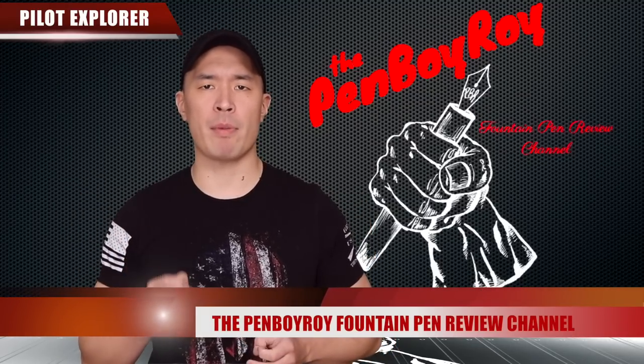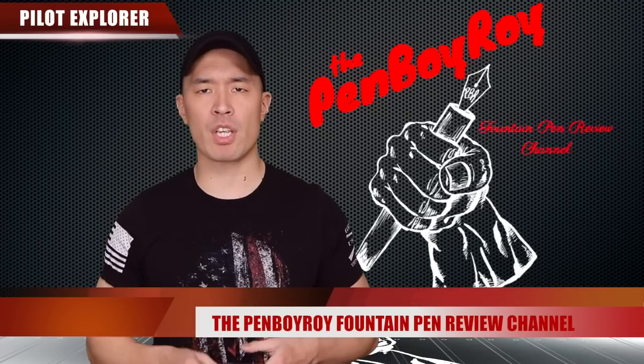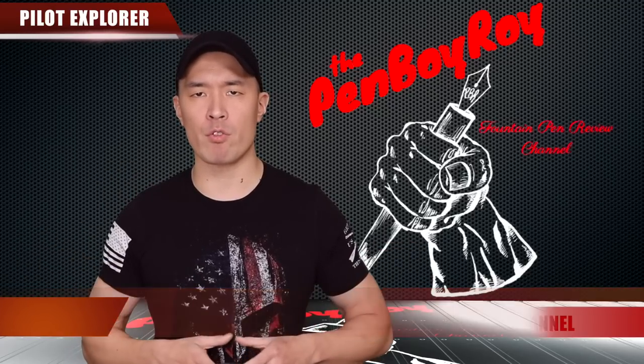Good morning, good afternoon, or good evening, whatever time it is that you're joining me for this video. Thank you once again for clicking on the Penboy Roy Fountain Pen Review channel. The subject of today's video is the Pilot Explorer Fountain Pen.